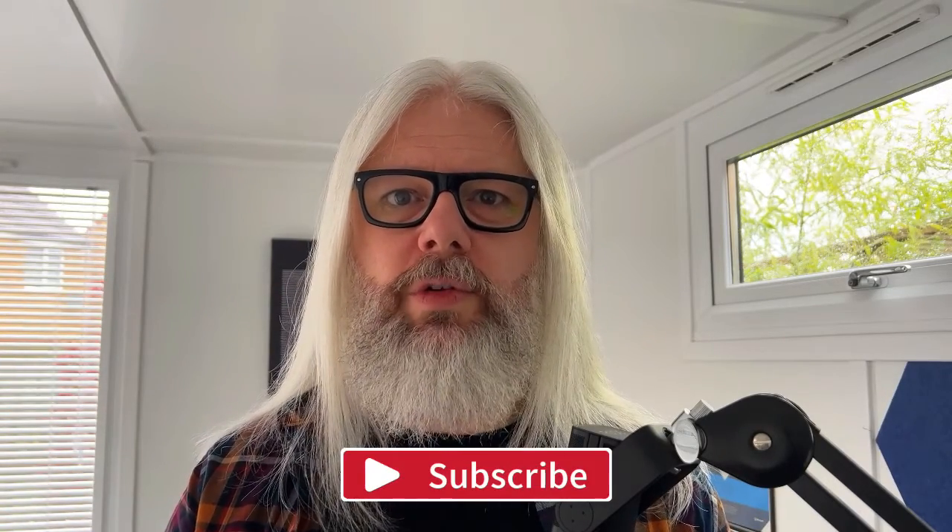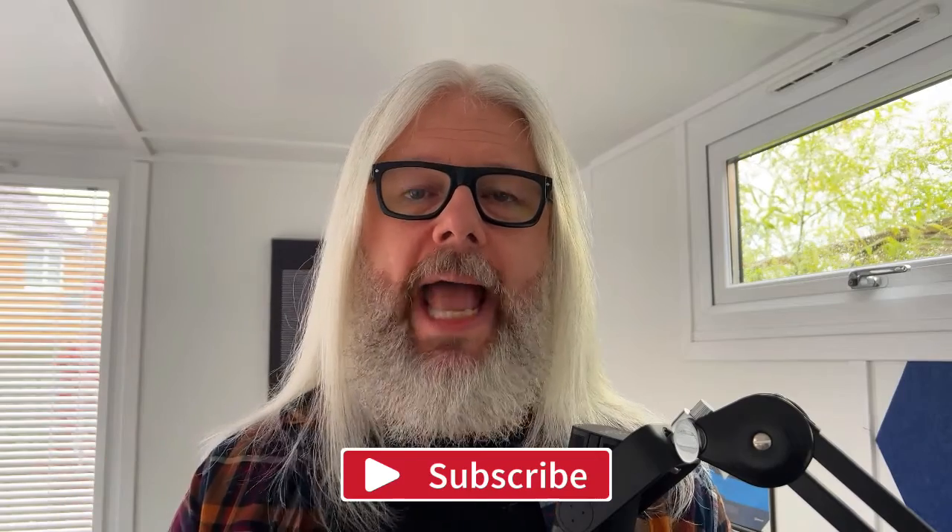Thank you for viewing and for joining me. Thanks to my subscribers and members — I appreciate you all. If you've not subscribed, please hit that button down below. Click join if you're interested in becoming a member, and I will see you on another video very soon. Take care.